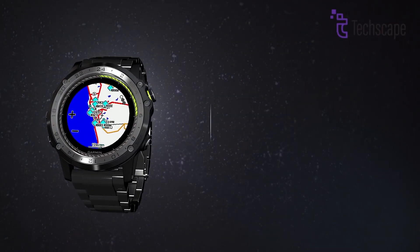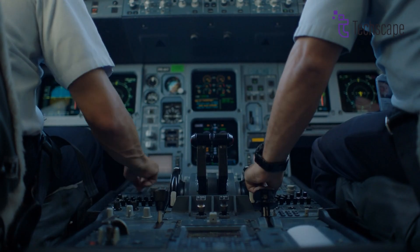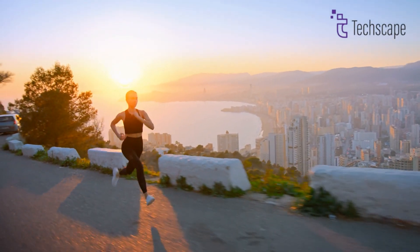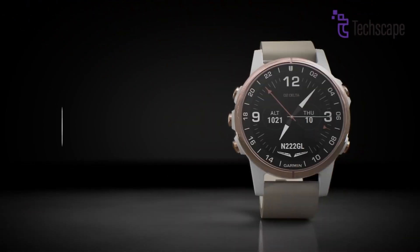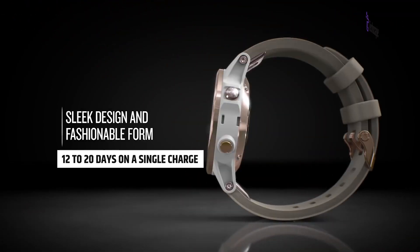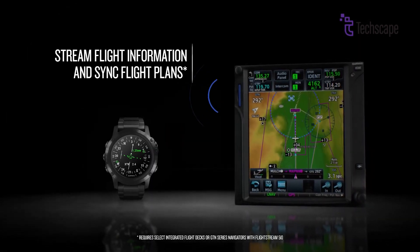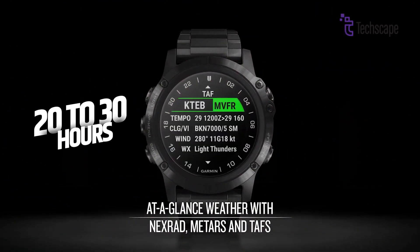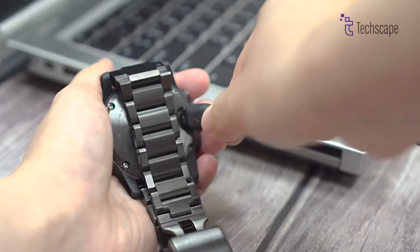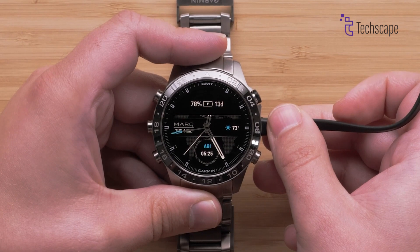Battery life will be one of the key considerations for the Garmin D2 Mach 2, especially given its target audience of pilots and outdoor enthusiasts. The D2 Mach 2 is expected to offer extended battery life, with estimates ranging from 12 to 20 days on a single charge depending on the use case. When using GPS features extensively, such as during long flights or outdoor adventures, battery life will likely be around 20 to 30 hours. The watch is rumoured to support fast charging, meaning users can quickly top up their device during layovers or short breaks, ensuring it remains operational throughout the day.